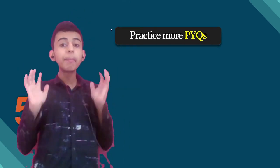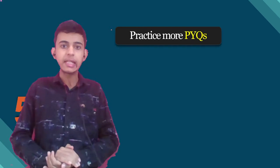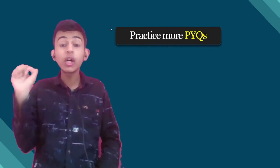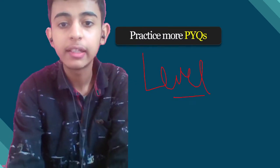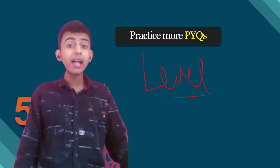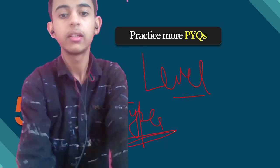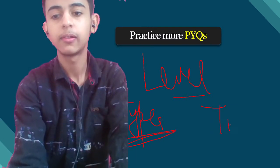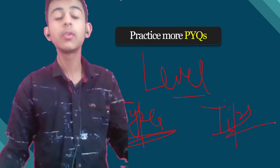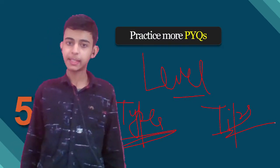And last: practice more and more PYQs — the previous year questions of NTSC. Why? Because when you practice PYQs, you get a sense of the level of examination, the difficulty level, and the types of questions. Once you know the types of questions, you can watch more videos to clarify the concepts.